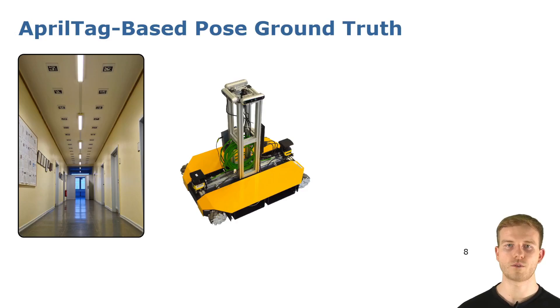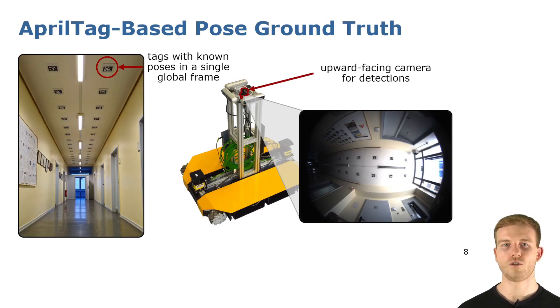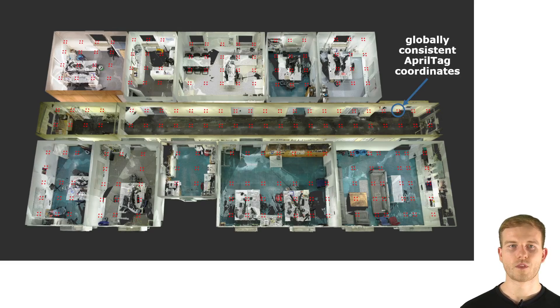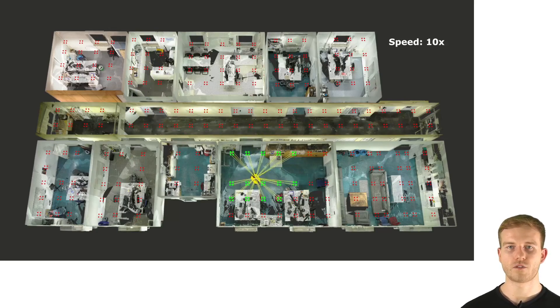Our dataset furthermore comes with pose ground truth, which we obtained from ceiling-mounted AprilTags, where we know the position of each of these tags in a single global frame. We use an upward-facing camera on the robot with a fisheye lens to estimate the pose of the robot based on detection of these tags. To get the AprilTag coordinates in a single global frame, we use terrestrial laser scans to obtain high-resolution point clouds of our environment. From the accumulated scans of the whole environment we extract globally consistent AprilTag coordinates. This allows us to accurately track the pose of the robot at the frequency of the upward-facing camera and smoothly track it through multiple rooms, which would be cumbersome to achieve with traditional methods like motion capture systems or laser trackers that require line of sight to the robot.